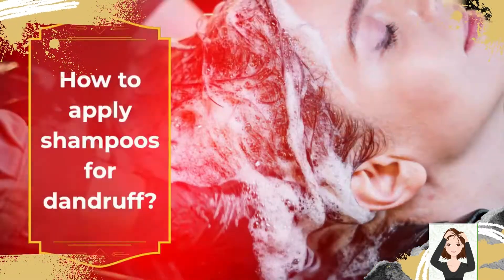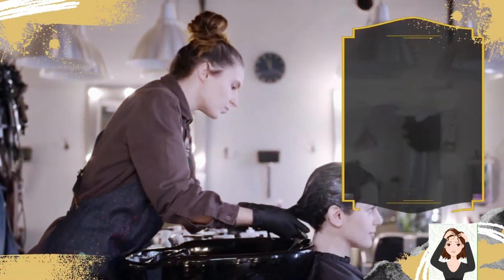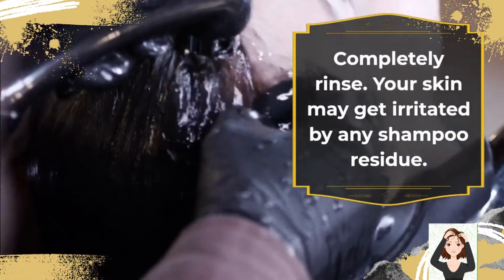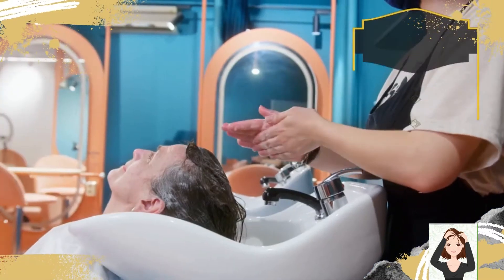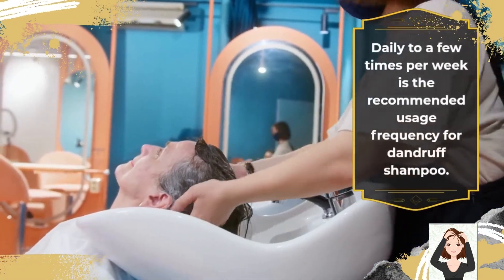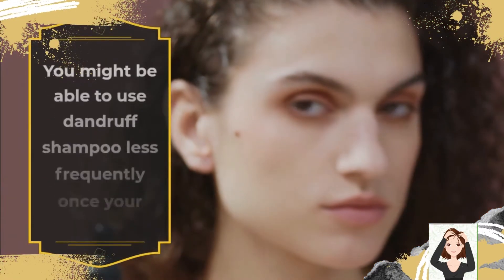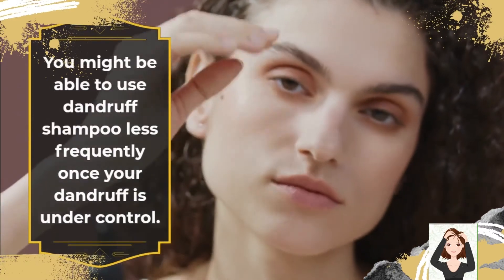Whenever you shampoo, massage your scalp with shampoo. As advised, leave the shampoo on your head for 5 minutes, then completely rinse — your skin may get irritated by any shampoo residue. Daily to a few times per week is the recommended usage frequency for dandruff shampoo. You might be able to use dandruff shampoo less frequently once your dandruff is under control.